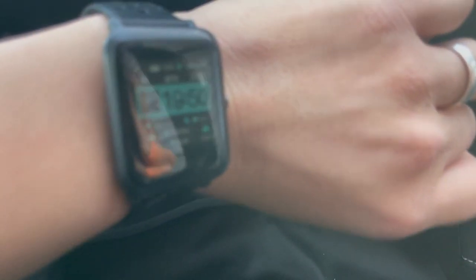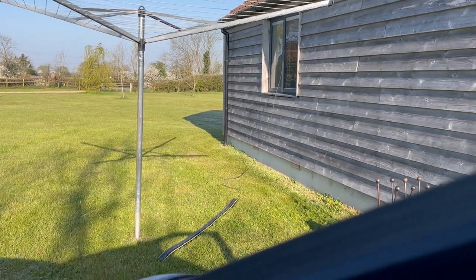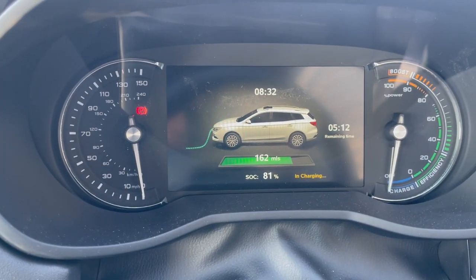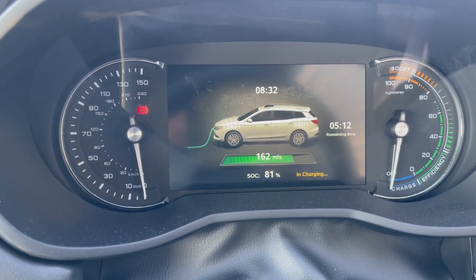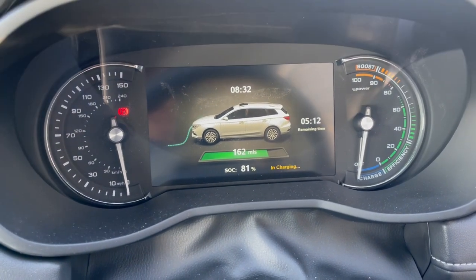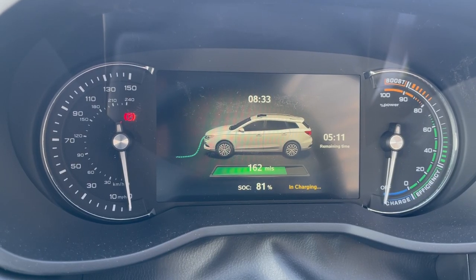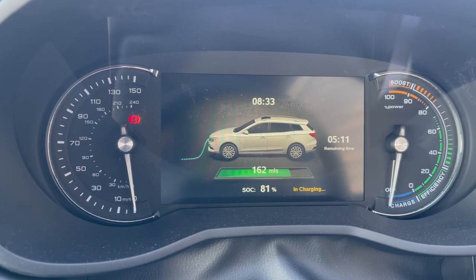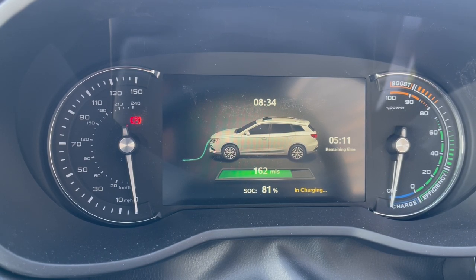It is the next morning and we are still charging from our little window access there. It's 8:32 a.m. and we've charged up to 81%, showing 162 miles of range. We don't actually need to charge to 100% — we only need it for our little day trips today. It's a good idea to ABC — Always Be Charging — so that on the last day we just need a top-up rather than charging the whole thing, because we need most of that battery to get all the way home.